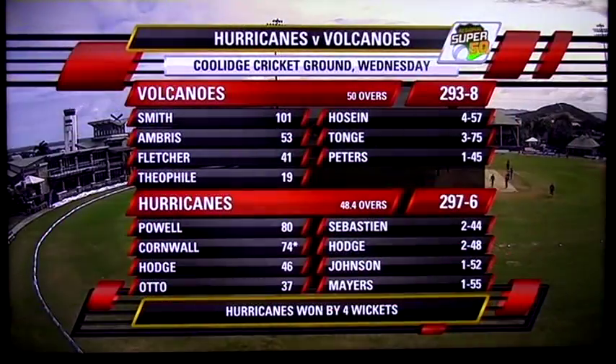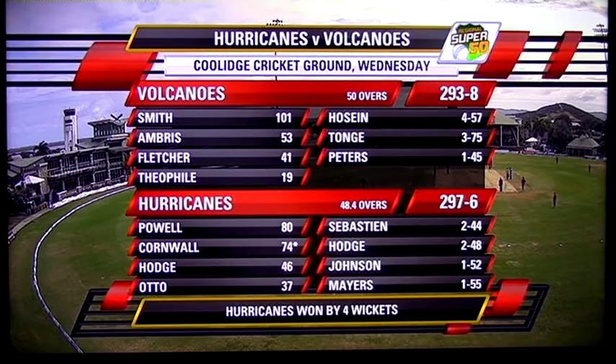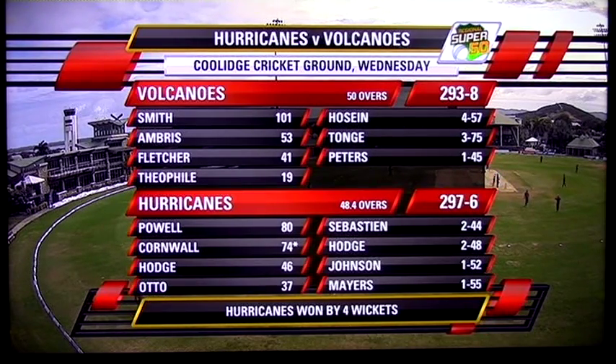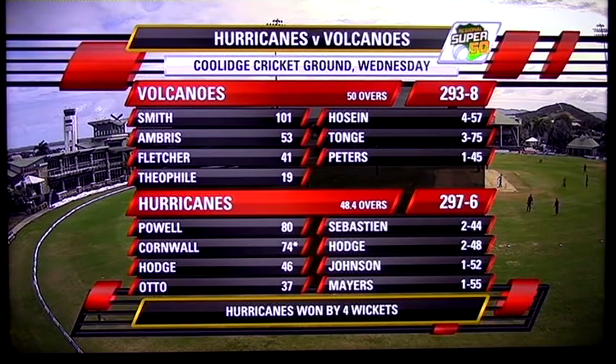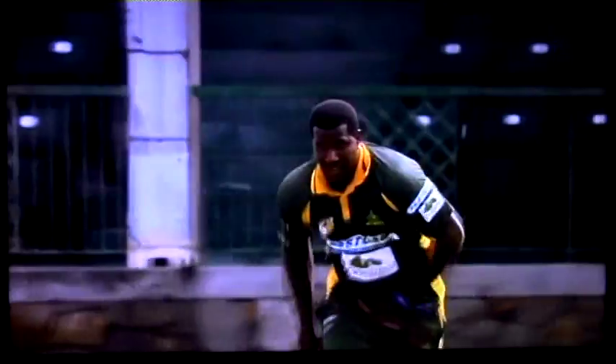There are some clouds around — not a clear day by any means. This was the previous game we were alluding to: Volcanoes batting first, 293 for 8. Devon Smith, a fine century by him, well supported by Sunil Ambrose yet again. Hurricanes, in the end, got to the target. Powell, another half century. It was the star player Rakim Cornwall, unbeaten 74, guiding his team home.